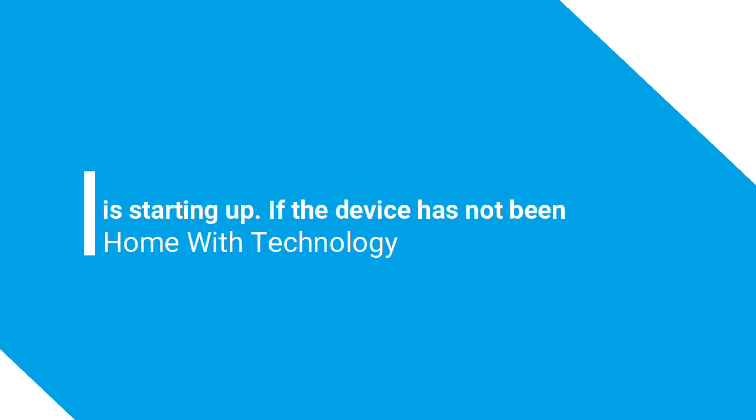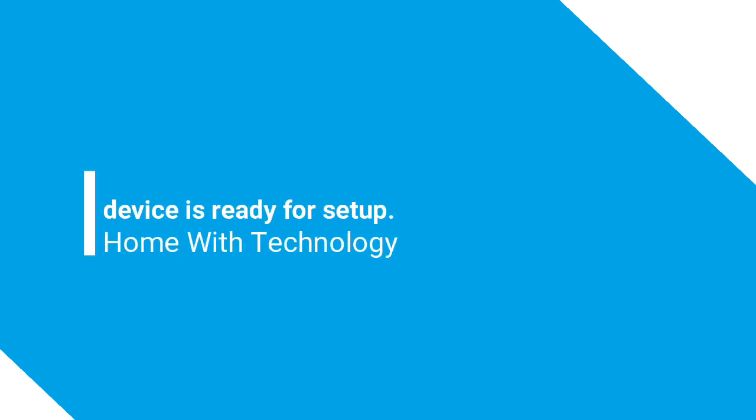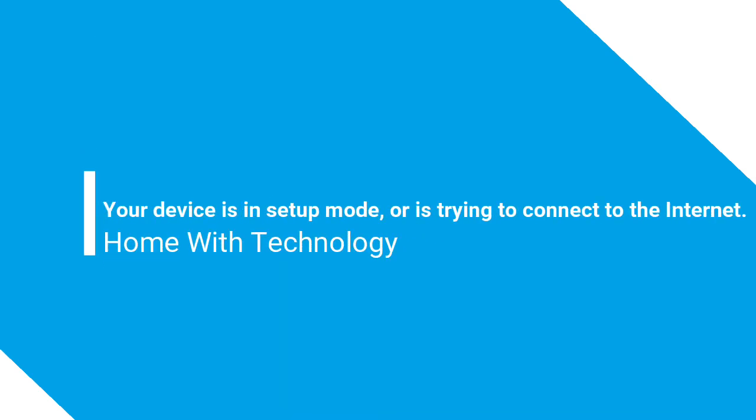Spinning cyan and blue: slowly spinning teal and blue means that your device is starting up. If the device has not been set up, the light turns to orange when the device is ready for setup.